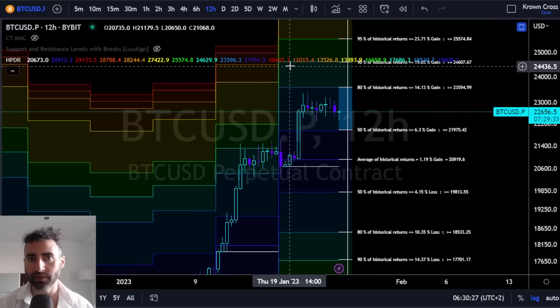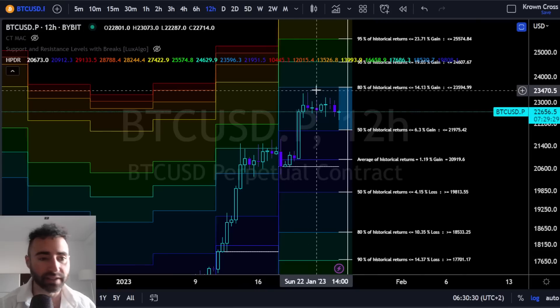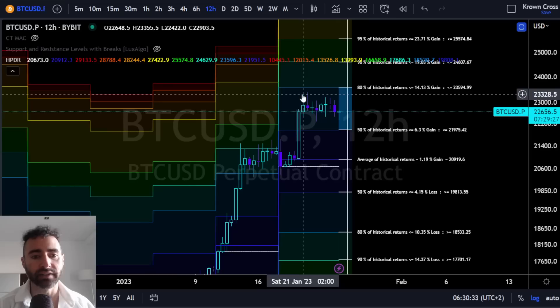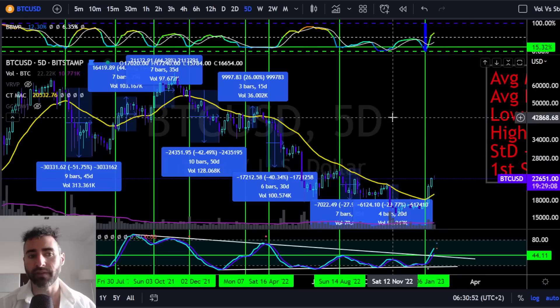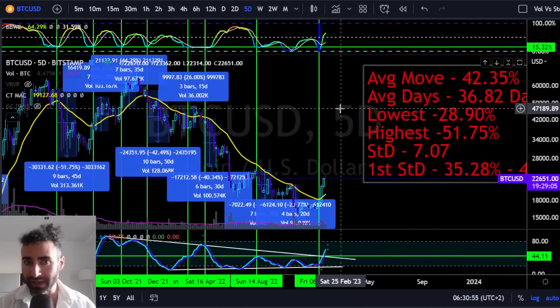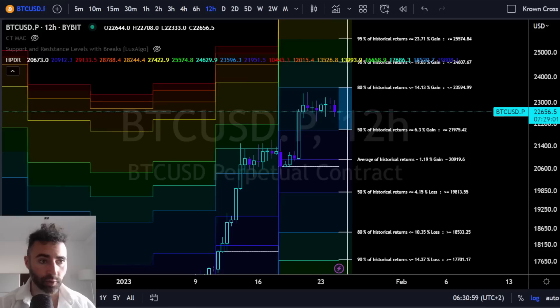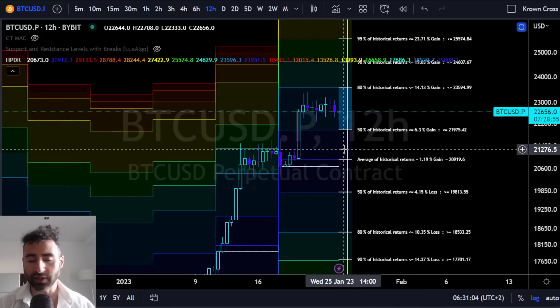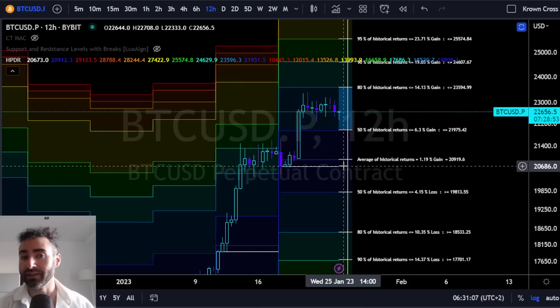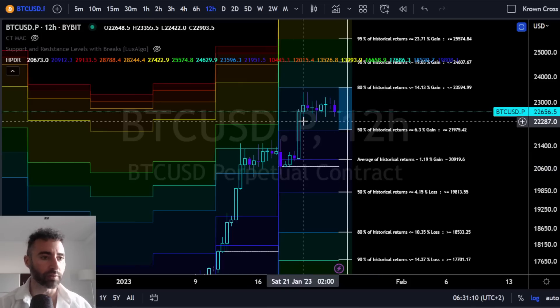What would constitute a failure — meaning upside — is any sort of a closure above the current wick highs at $23,300 or so, even on as low as a full hourly time frame. At that point, you're very likely looking up towards the next targeted region at about $24,600, probably a short-term stop there, and then continuation to the $25,200 target, which is also in alignment with the five-day setup. Of course, if Bitcoin actually closed below the range lows, at that point looking somewhere back down between $21,200, maybe even as low as about $20,700 on a sweeping wick.